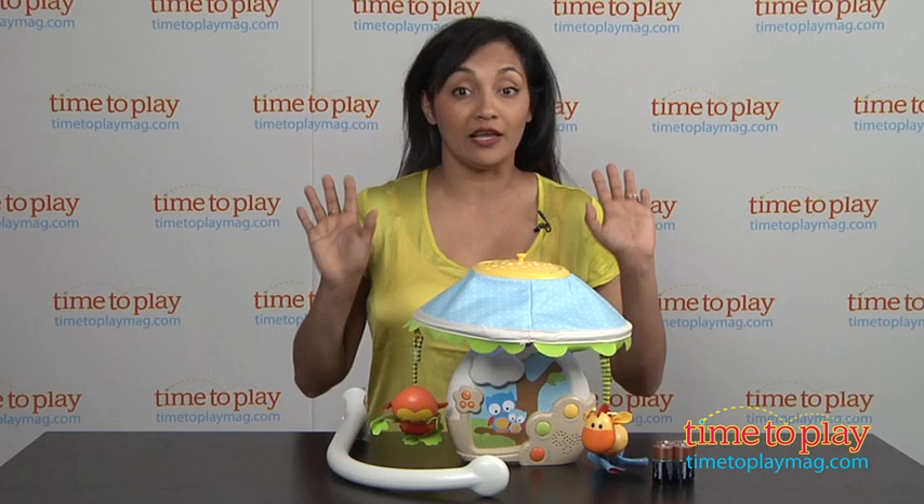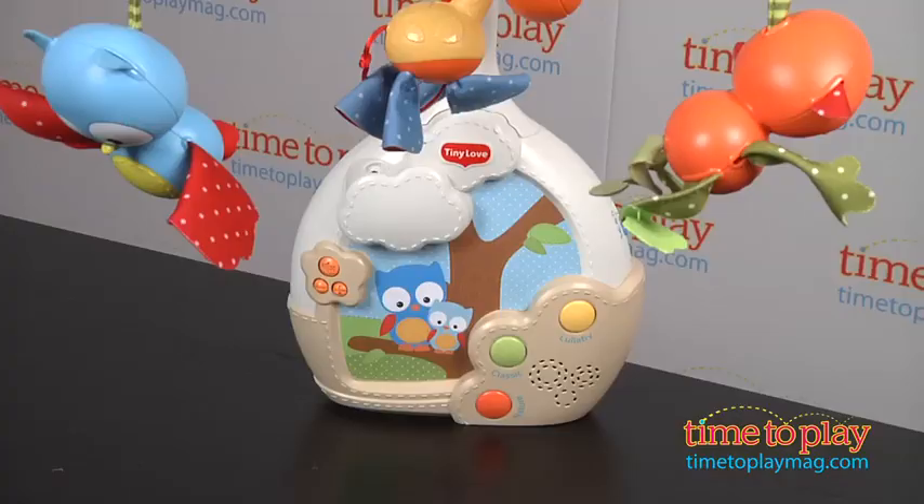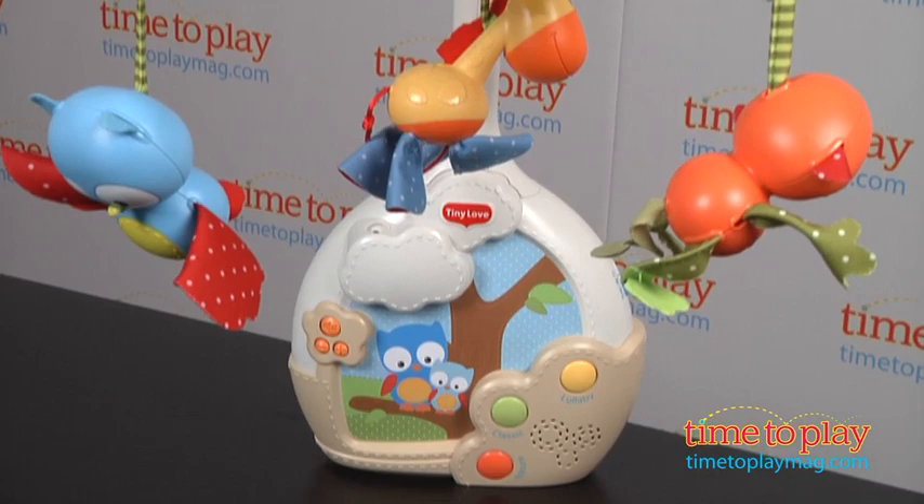Hi everyone, this is Maria with time2playmag.com. For any parent with a newborn, like me, getting your baby to sleep through the night can sometimes be a challenge. The Tiny Love Magical Night mobile might help you get your baby to sleep.